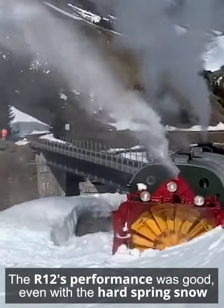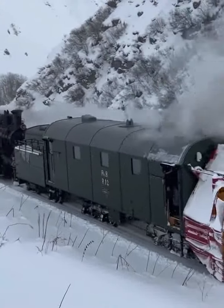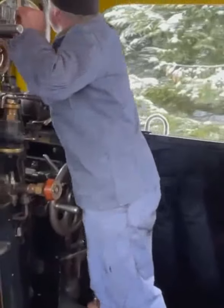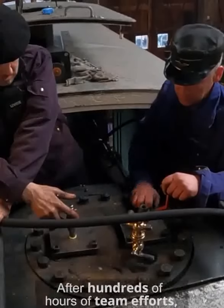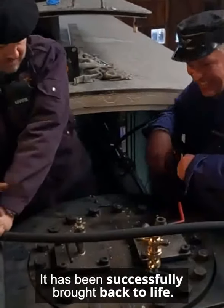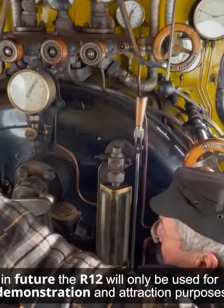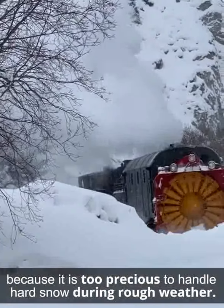The R12's performance was good, even with the hard spring snow. After hundreds of hours of team effort, it has been successfully brought back to life. However, in future the R12 will only be used for demonstration and attraction purposes, because it is too precious to handle hard snow during rough weather.